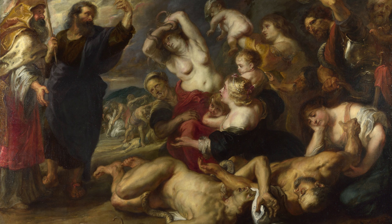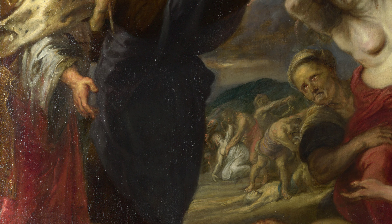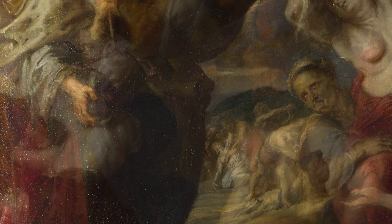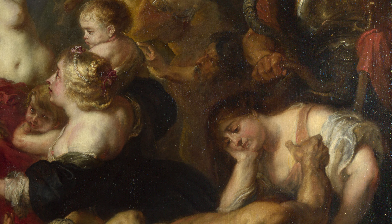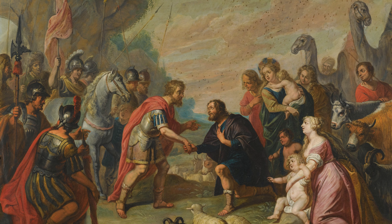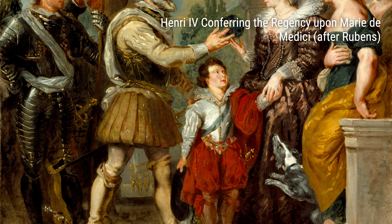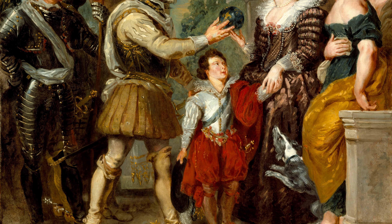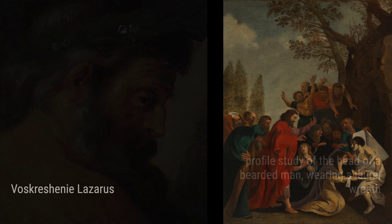In The Brazen Serpent, Rubens portrays the biblical story of Moses and the Israelites. This painting displays Rubens' ability to depict complex narratives through his mastery of storytelling and the use of rich textures and powerful emotions. Another significant masterpiece is Abraham and Melchizedek, which demonstrates Rubens' talent for depicting intimate moments and intricate details. The painting showcases his ability to create a sense of drama and tension, as well as his expertise in capturing complex emotions.